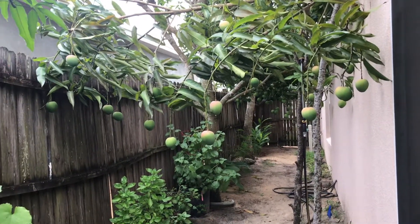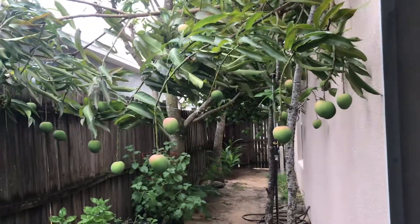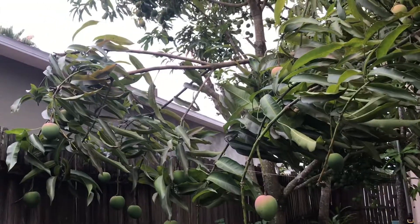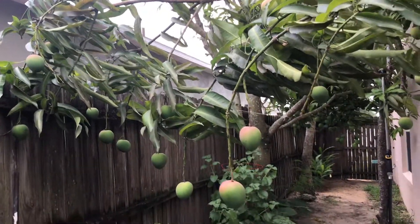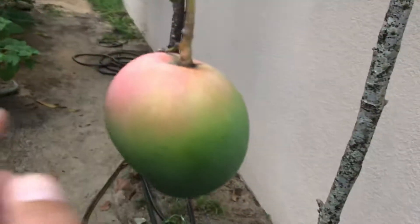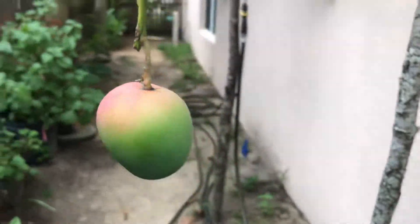Hey, what's going on guys. Just want to give you guys an update on our mango tree. There's a lot of fruits, it's doing really good — starting to change color from green to reddish pink. It's time to ripen on the tree, which is good.